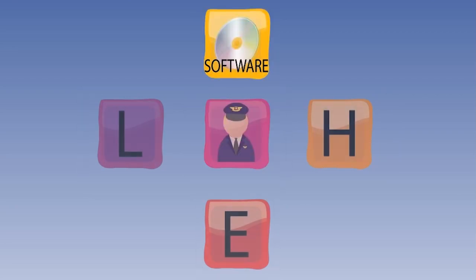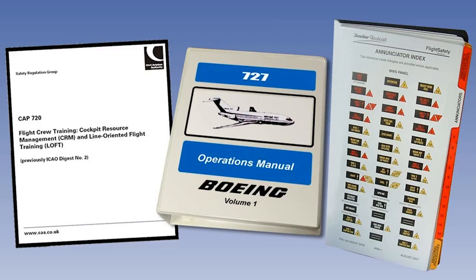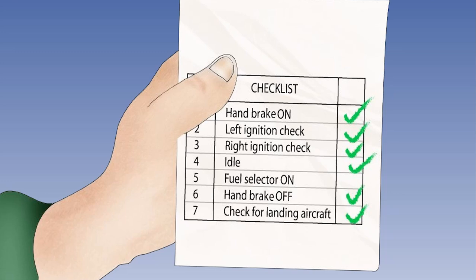The block labelled S represents the interaction of the central liveware component with software — that is, the non-physical aspects of his human-machine systems. This software includes such items as procedures, manuals and checklists, symbology and computer programs. We will look at this in the lesson on cockpit design. The problems are often less tangible in this interface and are consequently more difficult to resolve — for example, the misinterpretation of checklists or graphics.